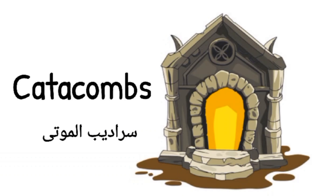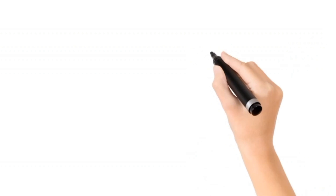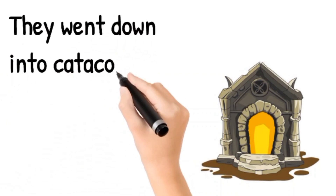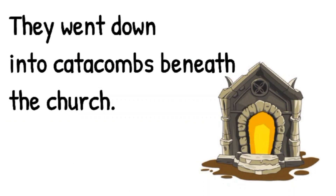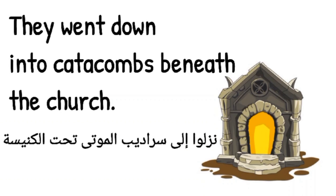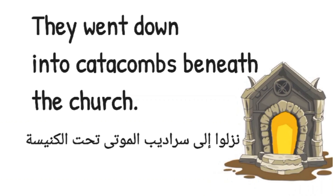And then we have an example. The example is: They went down into catacombs beneath the church. They went down into catacombs beneath the church.